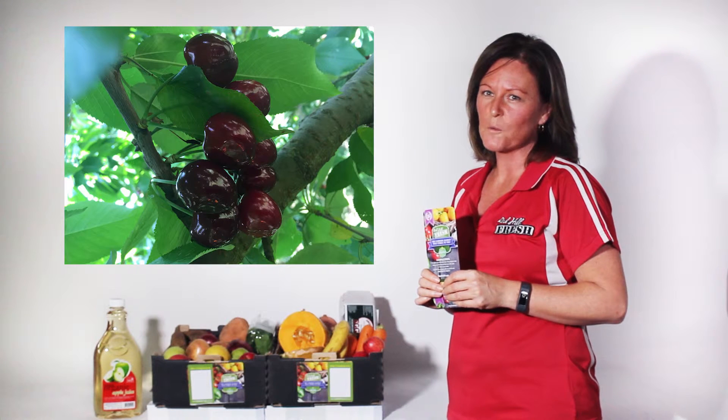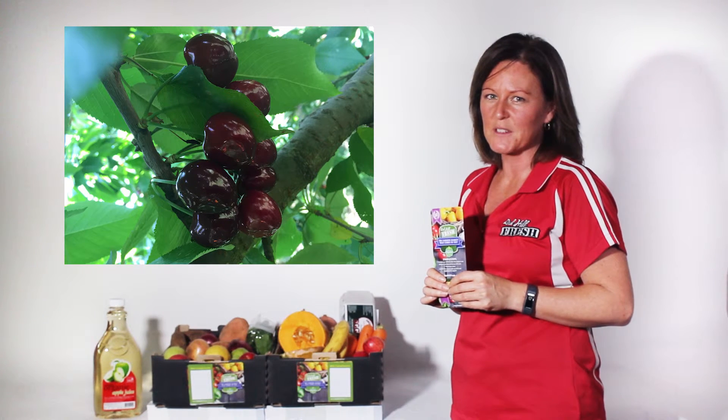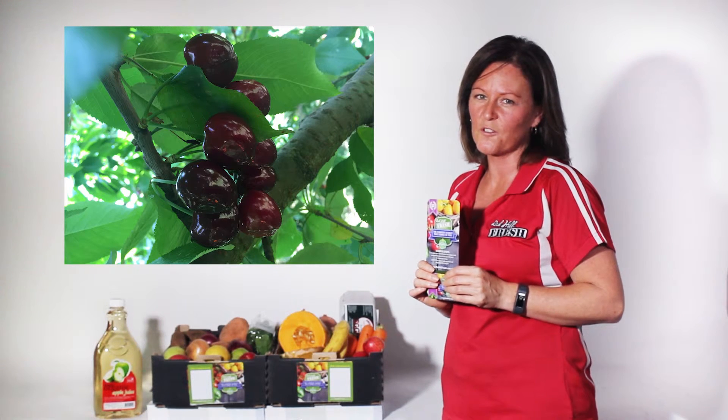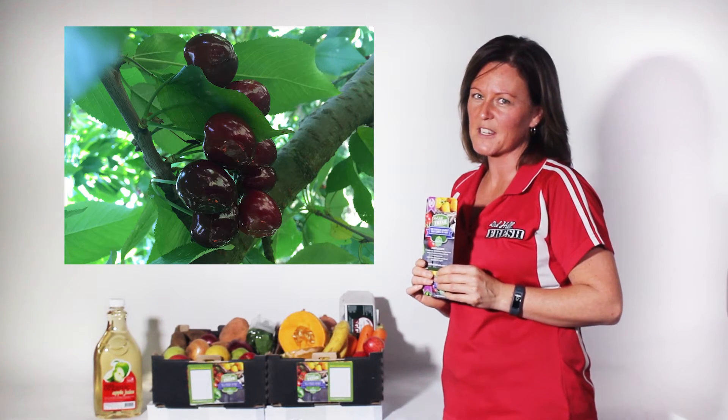Go to our Facebook page, Redhill Fresh, to stay up to date with seasonal produce and handy hints and tips. To support your local farmer — the farmer's market that comes to you!